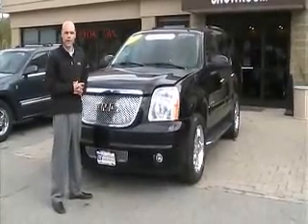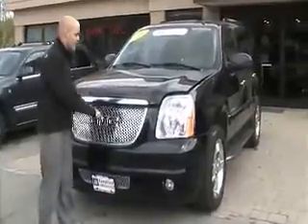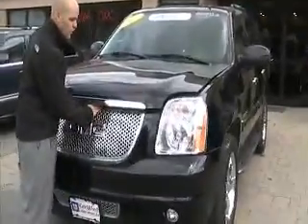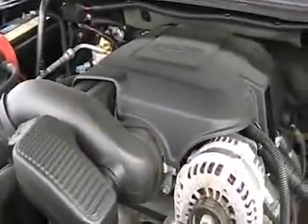Thank you for choosing Metal and Caramel. My name is Joe Hickey. Here we have a 2007 GMC Yukon Denali. This thing is loaded. It's a 6.2 liter V8 engine, so if you're driving around and you need to tow anything, this thing can absolutely handle it.